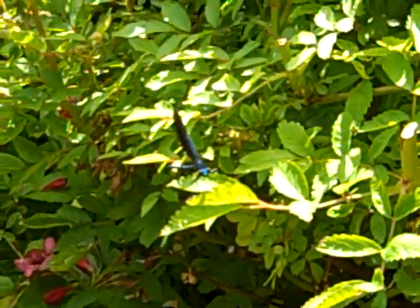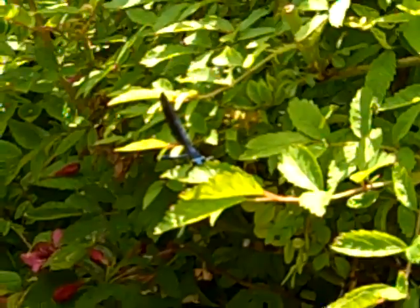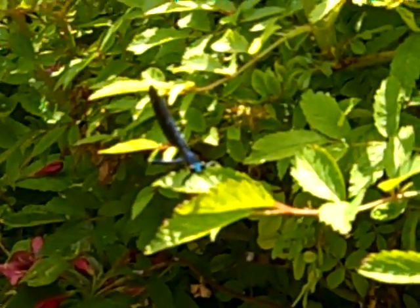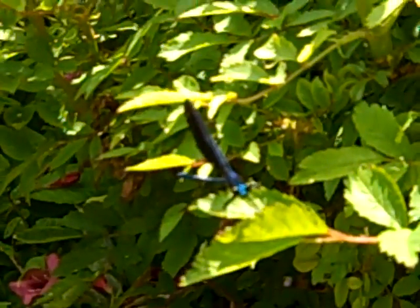I've always only seen the really big, huge blue and green ones, the size of sparrows. I usually only see this type over at the forest preserve, but apparently they're coming this way.